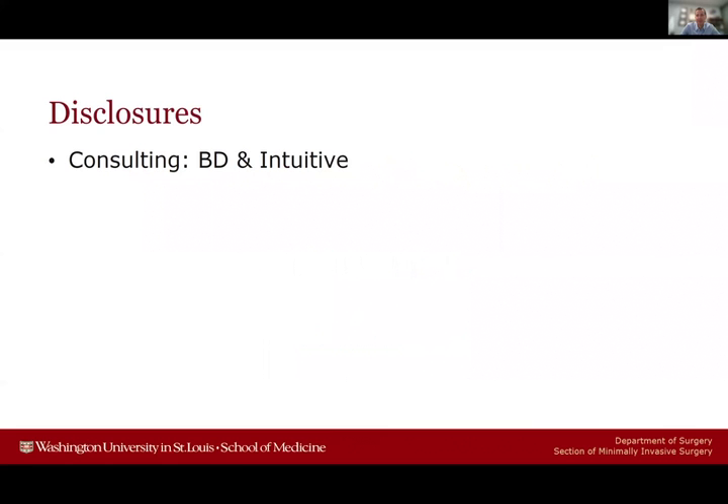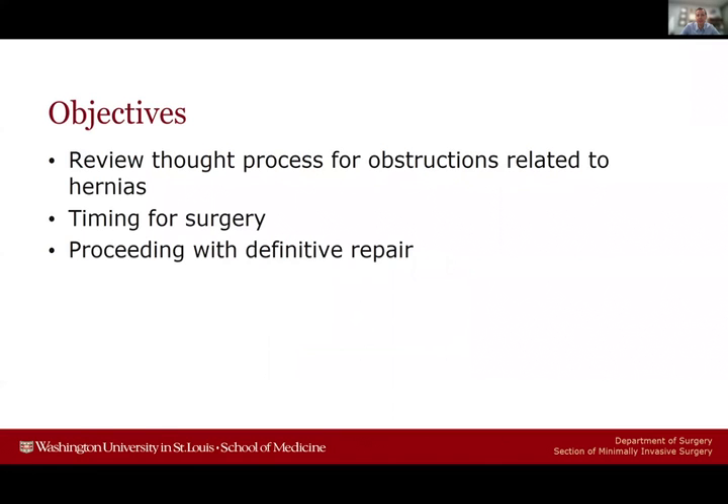These are my disclosures for today, but nothing's really relevant to what we're going to cover in the next 10 minutes or so. My objectives are really to review the thought process for obstructions related to hernias, how we decide who gets surgery and the timing, as well as which patients we elect to proceed with definitive repair.